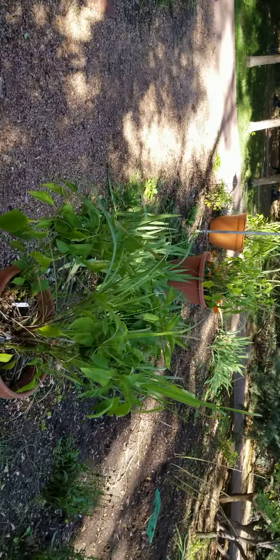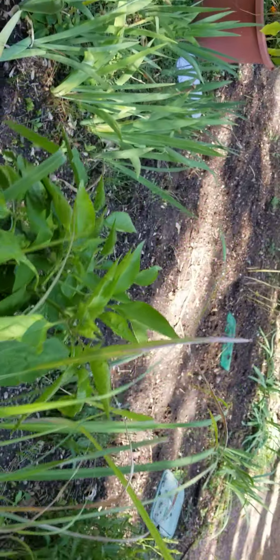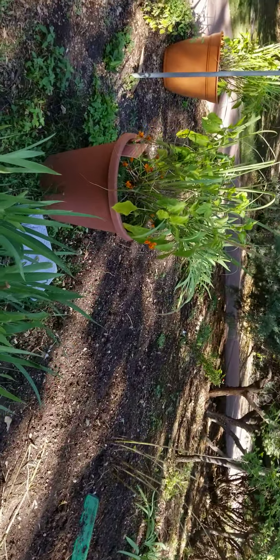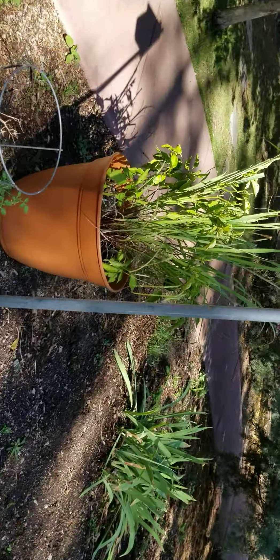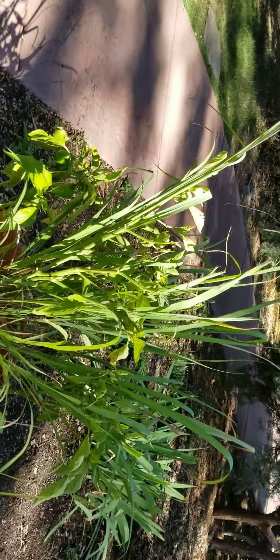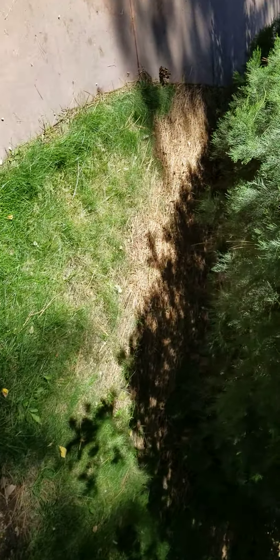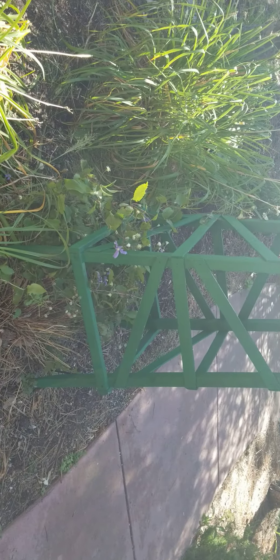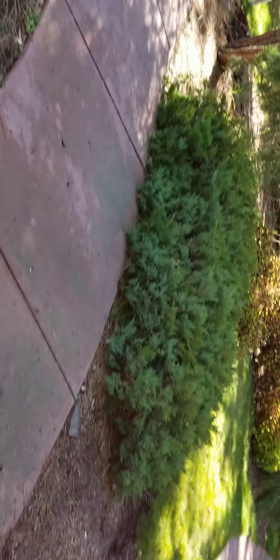Looks like we've got some peppers — some bell peppers right here. So they've got peppers growing in containers, like I do. Looks like they had a trellis here for some clematis, but the clematis did not get very tall. And mine didn't get very tall either, so it might have been a thing this season.